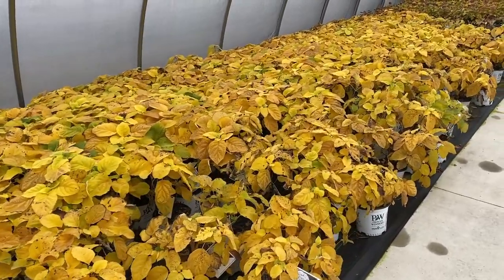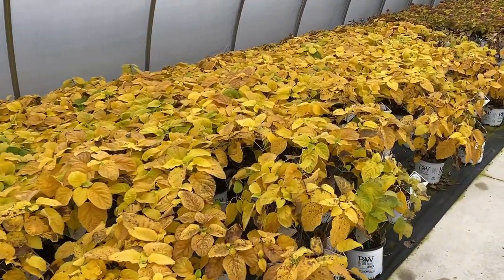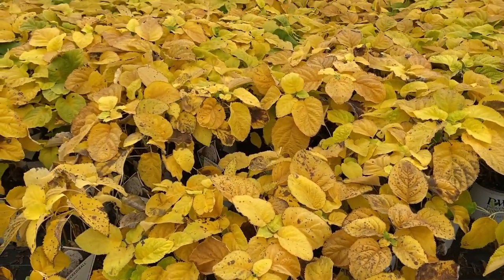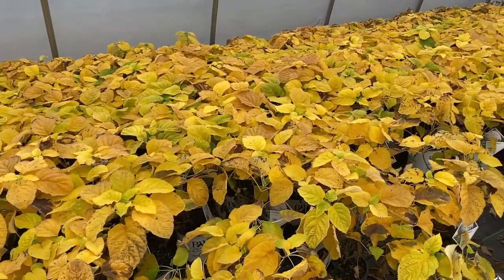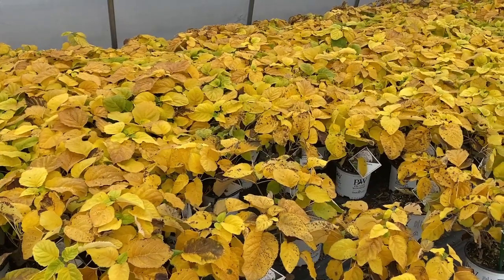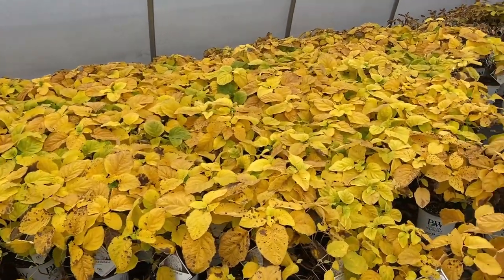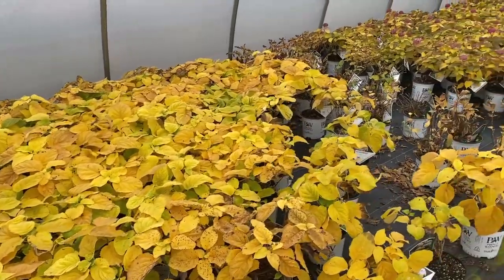Some people have asked me why the leaves are spotted and why they don't look good. It's because they're going dormant — they're getting ready to die off. It doesn't mean the plant is sick or unhealthy; it just means those leaves are pretty much done and ready to drop, and the plant will flush out with beautiful green foliage again next spring.